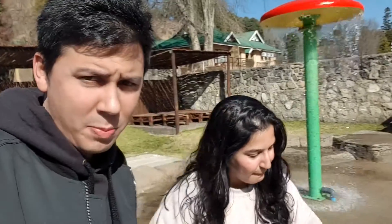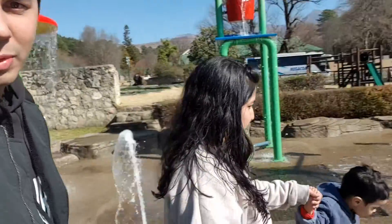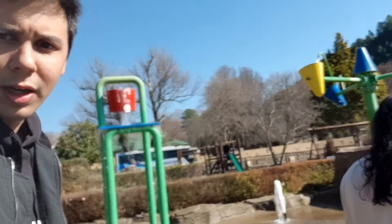Hi guys, we're here at the water park at the Drakensburg Gardens Resort. It's quite cold to go in the water, so we're not really going in the water, but it's quite a nice water park here.